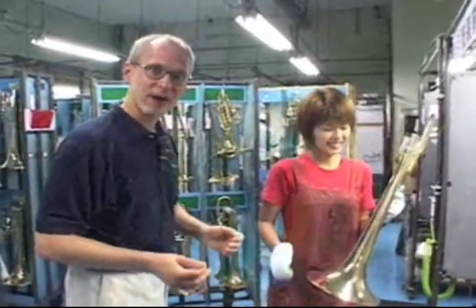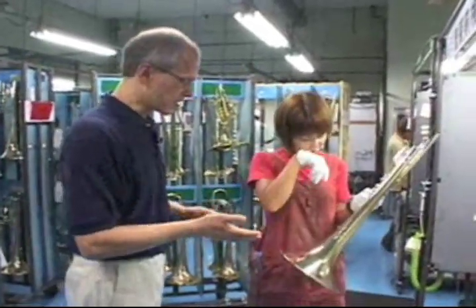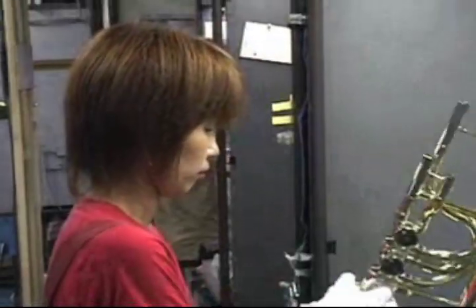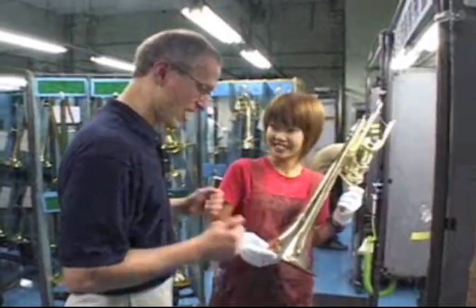My student, Ayako-san. Along every part of the manufacturing process here at Yamaha, instruments are carefully inspected. Right now, Ayoka-san is working to check to make sure there are no blemishes after the buffing process before the bell goes for lacquering. So what do you think — is this instrument ready? Yes. Great.